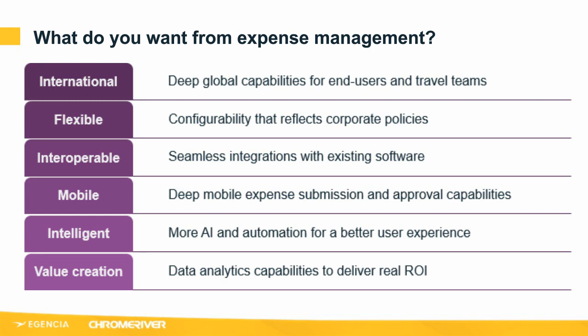Value creation: look at data analytics capabilities to deliver real return on investment. Chrome River is unique in looking at what is the future of spend management — it's no longer just a cost minimization strategy. You need to look at the activities in the business that drive revenue, so that you can shift the focus to optimizing the spend that drives the best ROI. Up until now, the data hasn't really been available to do this — so this is something we're doing that's unique to Chrome River, called Prosper. These are some of the things businesses are looking for from an expense management solution to drive greater value.